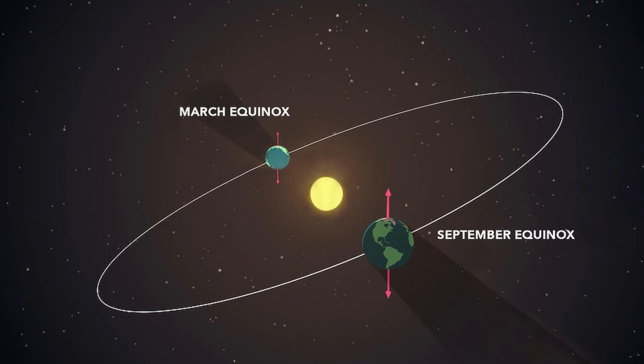March 20, 2023 is the vernal or spring equinox. The March equinox is sometimes called the northward equinox, since the sun's path in the sky continues its movement further north every day until June, when the sun begins its journey south.